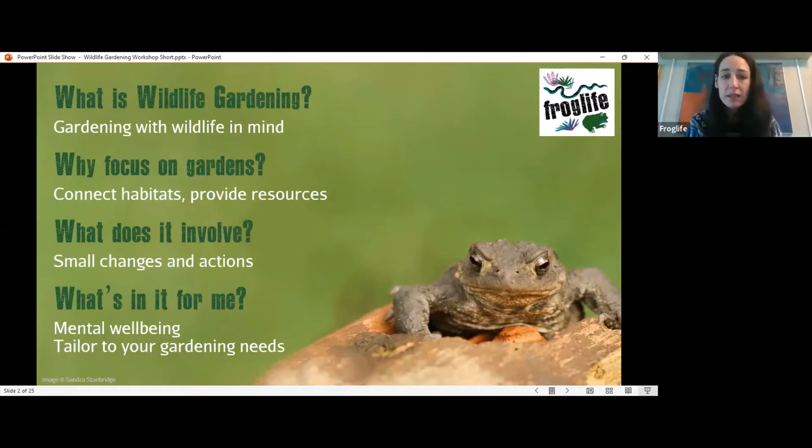It's not all about wildlife — it's about you too. You can get lots of benefits from wildlife gardening. It's really good for mental well-being, a great way to be mindful, taking quiet time to look at different species and butterflies in your garden. You can tailor it to your gardening needs — by gardening for wildlife you can improve your flowers, grow bigger and better vegetables, and pick and choose what you do depending on what you want.